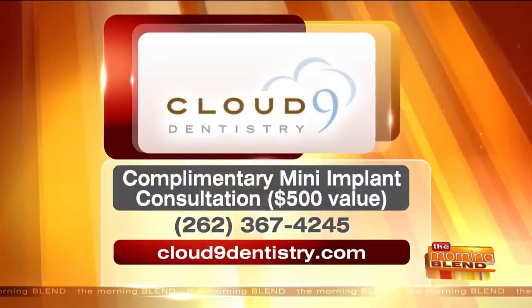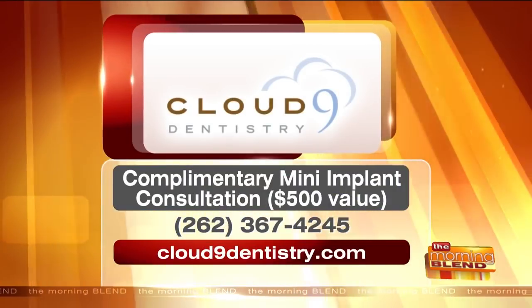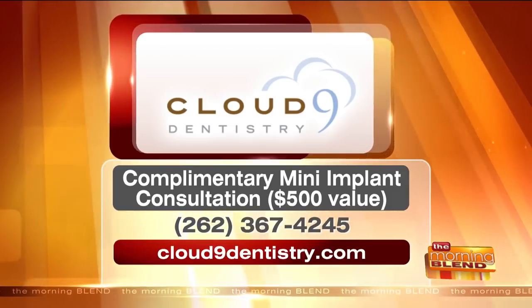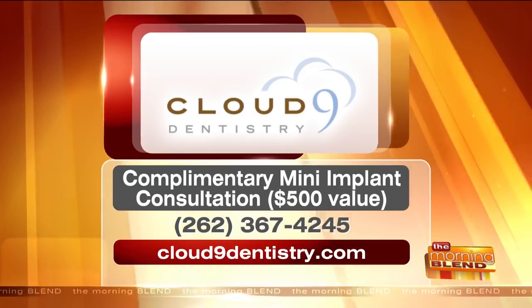How do you know if you're a candidate for mini implants? We need to look at one's health history and take a radiograph or x-ray that shows the level of bone. We have a three-dimensional x-ray machine at our office where we can see things from all different angles. We do an oral examination, and right now if someone would like to find out if they're a candidate, they can stop in for a complimentary examination and radiographs — a $500 value.